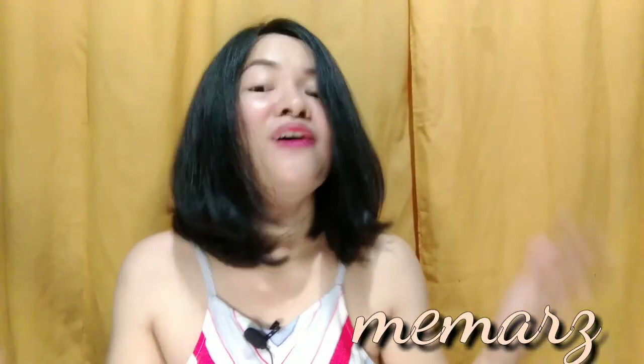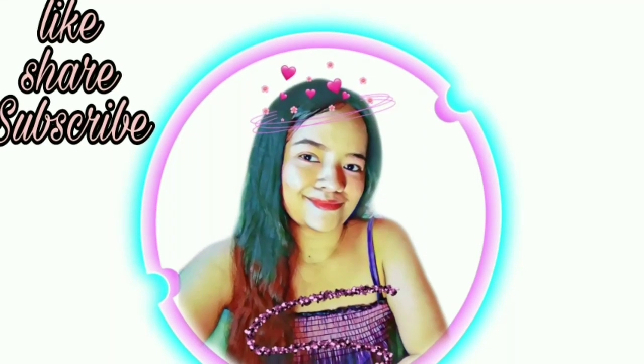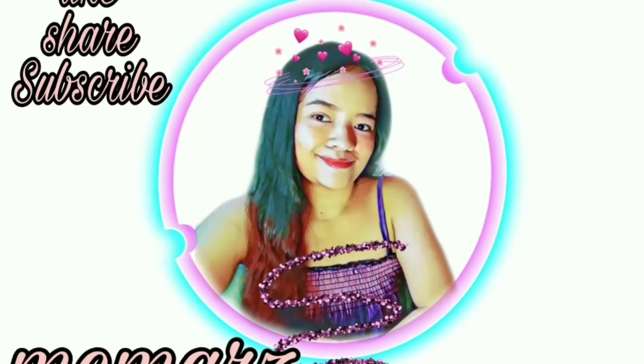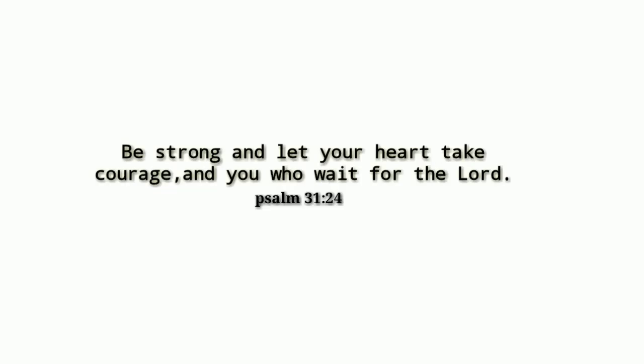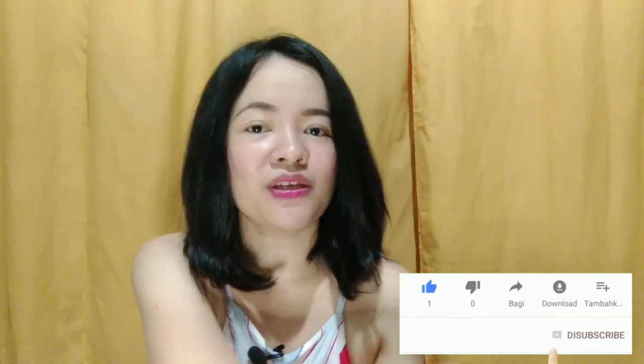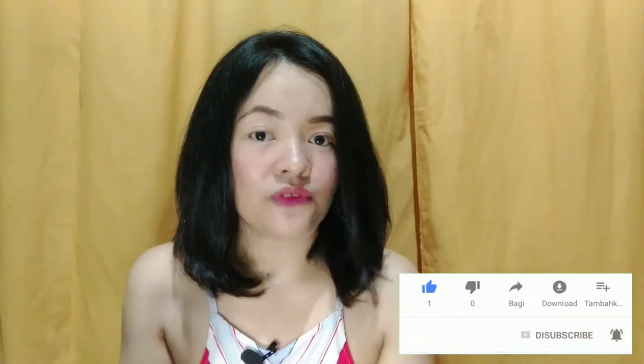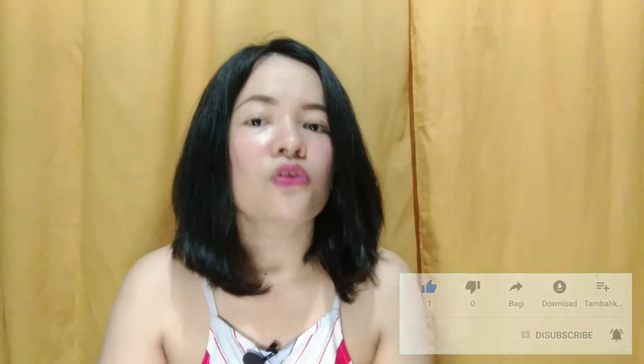Hey guys, welcome back. It's me again, Mimars, and welcome to Mimars Beauty Hacks and Tutorials. Hi everyone, welcome back, and if you are new to my channel, please don't forget to like, comment, and subscribe, and hit the notification bell so you get notified every time I upload new videos.